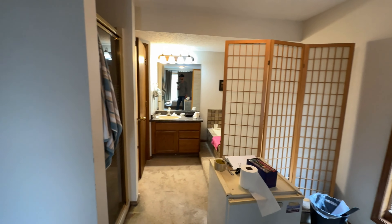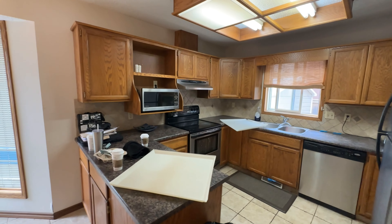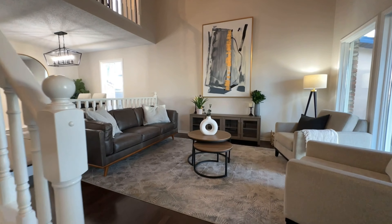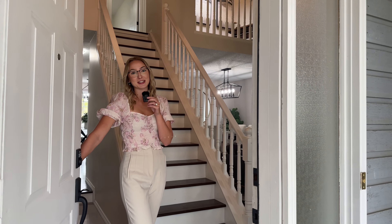We took this outdated home in Ramsey Heights and gave it a much needed facelift. It wasn't easy as we were on a tight budget of $90,000 and a quick timeline of two and a half months to get it done. Today we want to walk you through our process and share how we achieved this transformation.